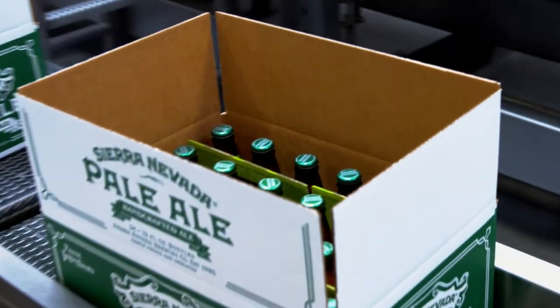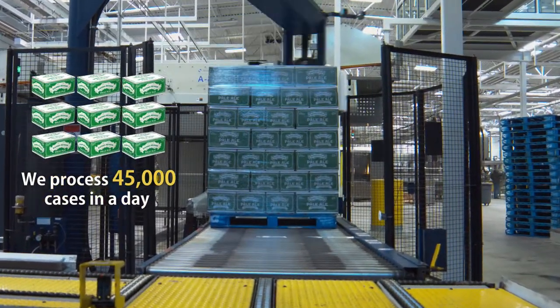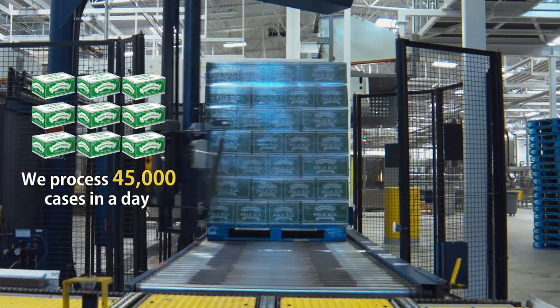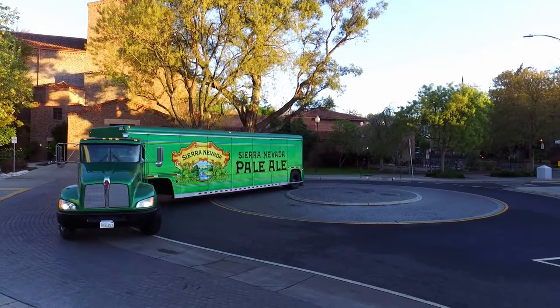Next, the boxes of beer are sent to the palletizer. This machine stacks 70 cases onto a pallet, which are then wrapped up and sent into cold storage, where they'll be loaded onto trucks and delivered to a bar or store near you.